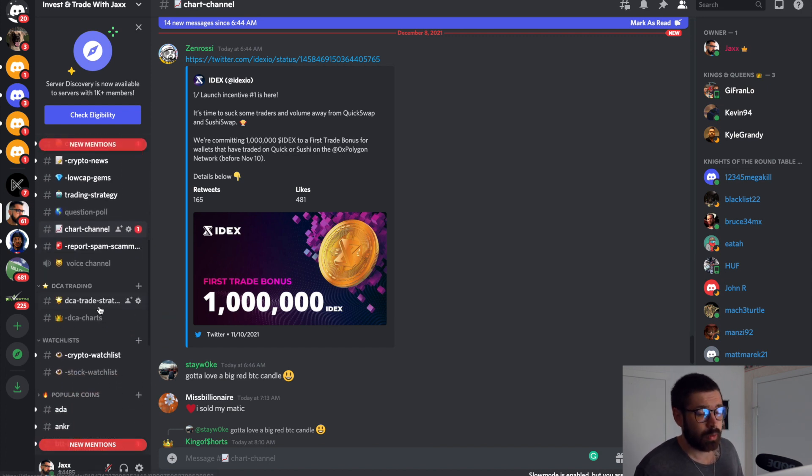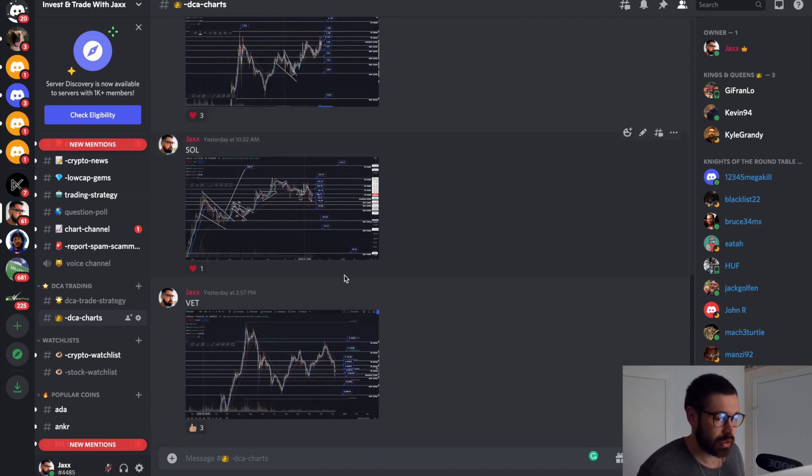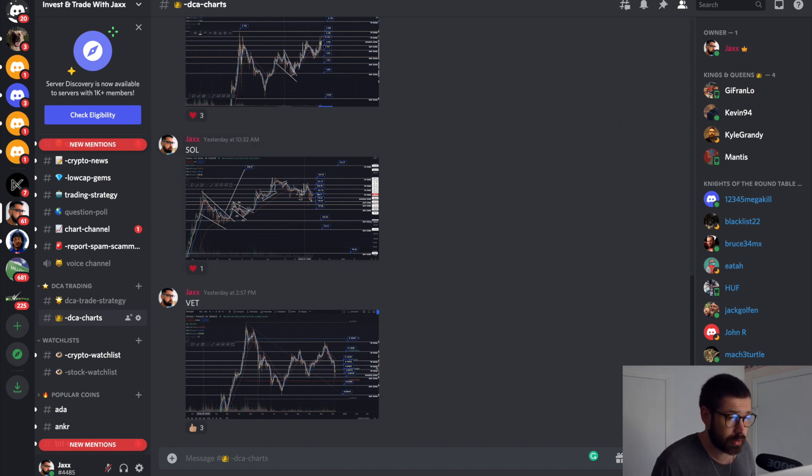Life throws you a curveball, but it's not the hand you're dealt, it's how you play your cards. Under DCA trading in the Discord, I have the DCA trade strategy fully written out, and I post DCA charts daily. You can check them regularly for VET, SOL, Phantom, and Matic — those are the coins I'm covering right now.